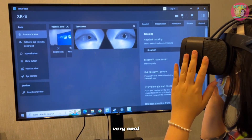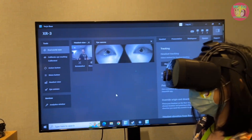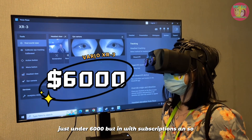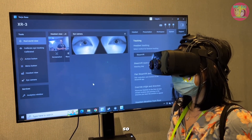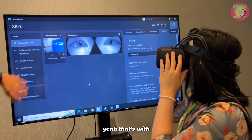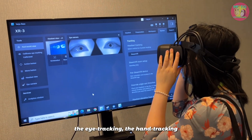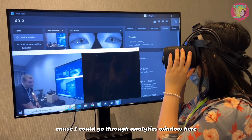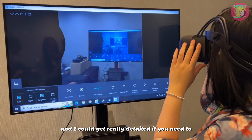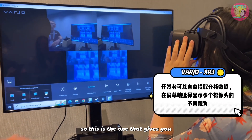What's the price? This is our enterprise device — just under $6,000 — but it also comes with a subscription. It comes with the Vario base which gives you analytics, eye tracking, hand tracking, and all kinds of other features. I could go into the analytics window and get really detailed with the developer options.